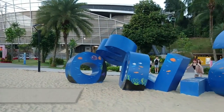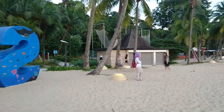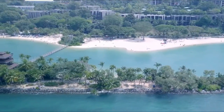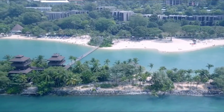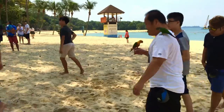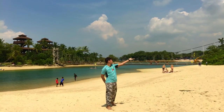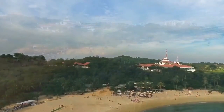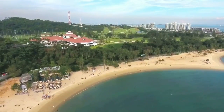15. Relax at Beaches. Enjoy the beauty of the outdoors in a tropical setting as you explore one or all of the three beaches on Sentosa Island. Siloso Beach is the trendiest beach on the island, with non-stop fun and the coolest restaurants and bars. Palawan Beach is a family-friendly beach featuring a water playground for young ones, and a bridge runs to an islet which is the southernmost point of continental Asia. Head to Tanjung Beach for a more tranquil atmosphere where you can fully unwind from the stresses of daily life.